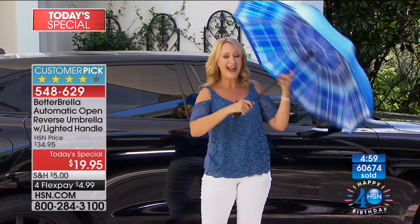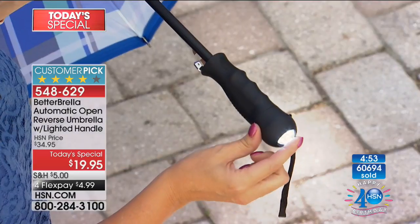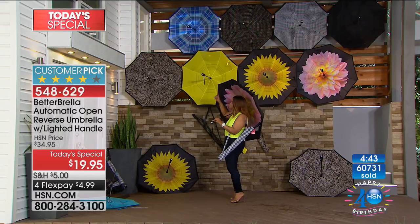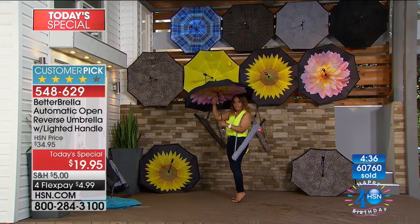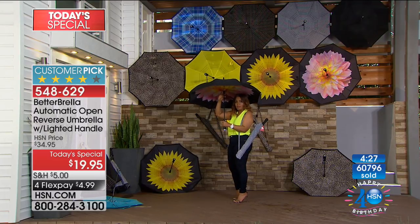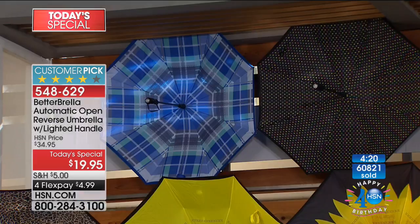Getting out of the car presents the same problem — we've all sat there waiting for the rainstorm to stop. With the Better Brella, you just barely open your car door an inch or so, touch one button, and instantly you're covered and protected from the elements. This is the most stylish and brightest Better Brella ever, with that built-in flashlight. Today is the only day we're offering this full-size model with the light as a today's special, so if you'd like it, buy multiples.